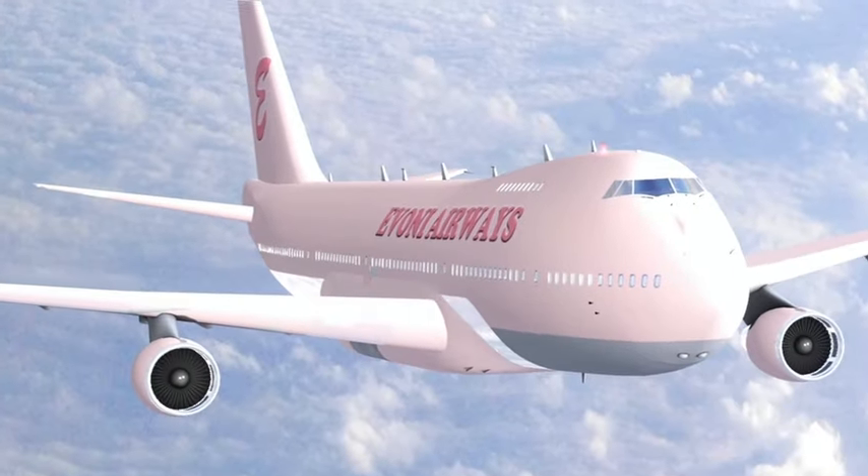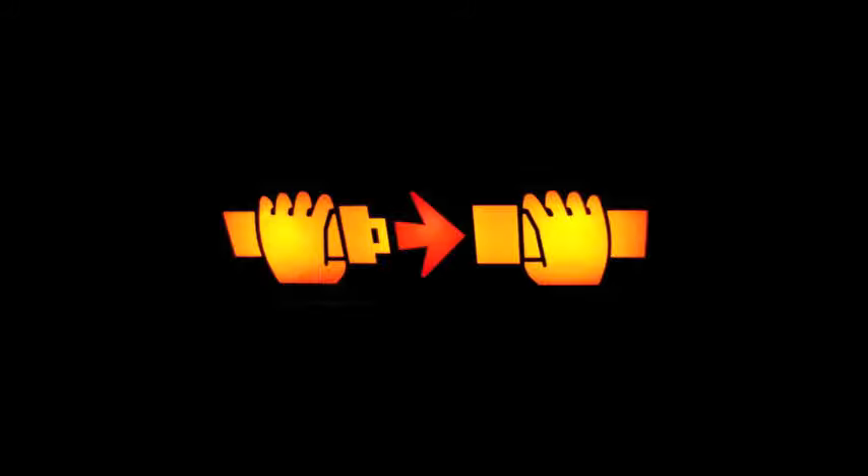Welcome aboard Avani Airways. Please fasten your seatbelts and get ready for fun and exciting Vegas slot videos.